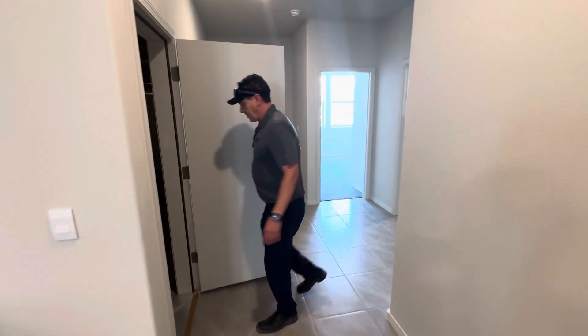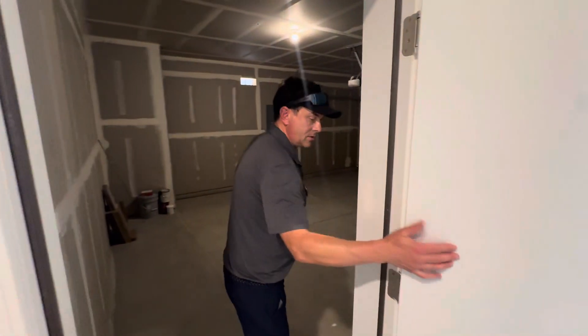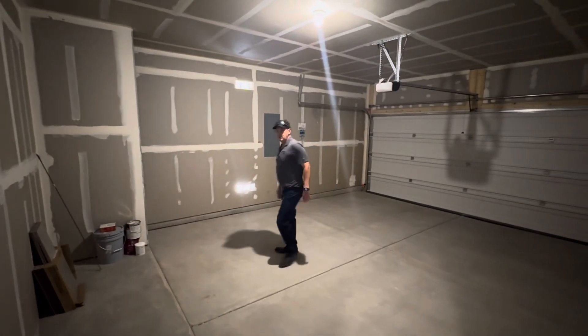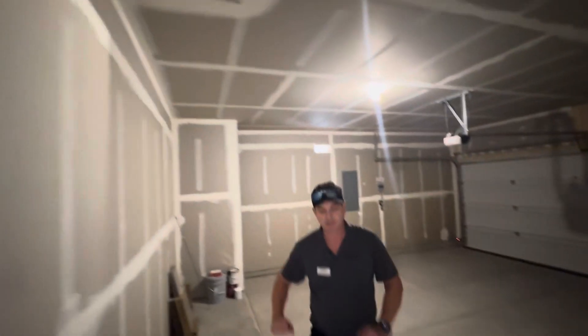The two-car garage is right off the kitchen area, so it's easy to bring those groceries in at night. We have our 50-gallon water heater, hookups for garage door openers, and some attic access right up there.